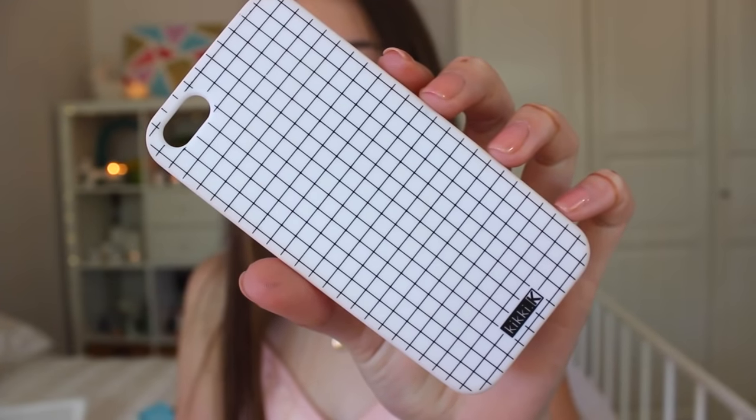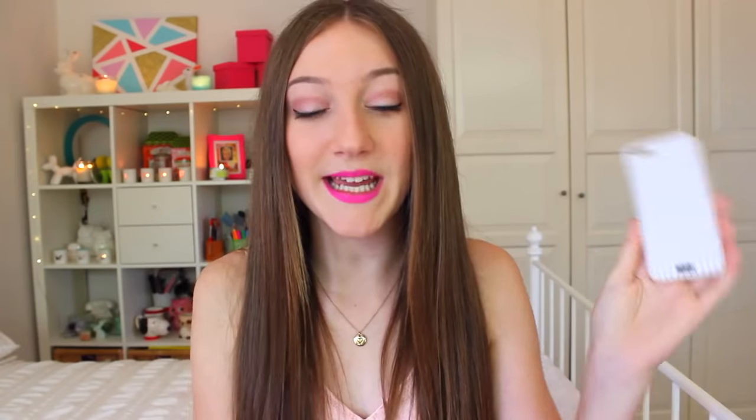The second last case I have is also one of my favourites. It's from Kiki K and it's a grid case. I'm obsessed with holographic, glitter, and grid, and I have one case that fits into each of those categories. This one fits the grid category — it's just grid print from Kiki K and it was on sale for five dollars. I absolutely love this.